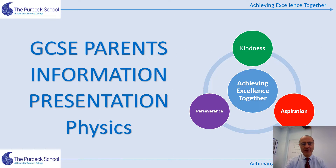Hi there, my name is Mark Nicolaides and welcome to this presentation on how to prepare for this year's GCSE physics exams.